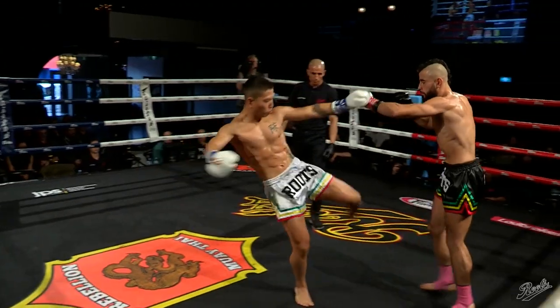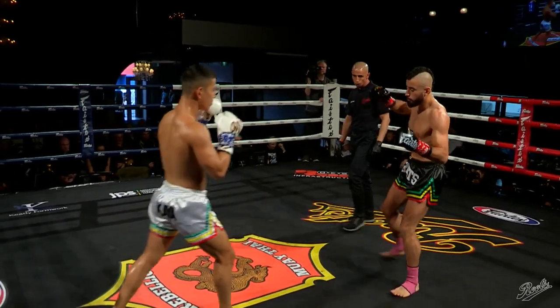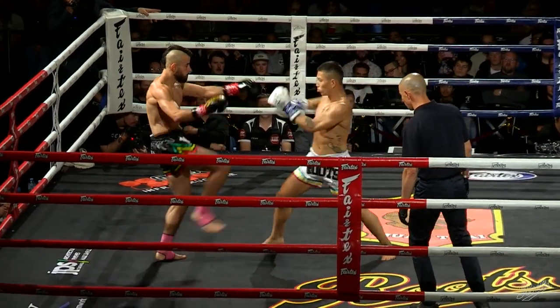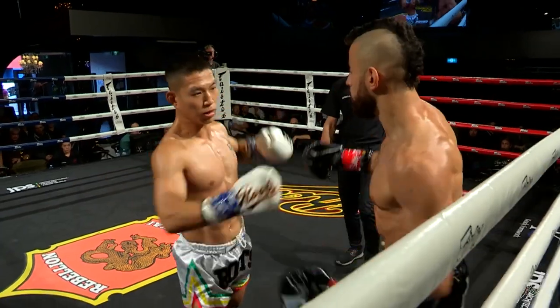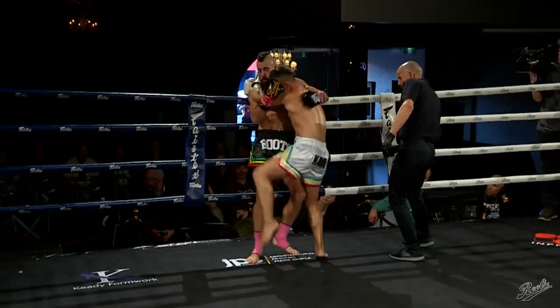Very nice round for both boys. It was really those knees from Stephen that set it apart. All it takes is to get a little bit tired, where you start puffing and not breathing at the right times. You take an in-breath and get kneed at the same time, you generally fold. We saw that in the heavyweight fight earlier — it was those knees from Gunn that really solidified it for him.